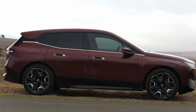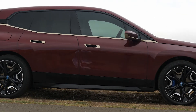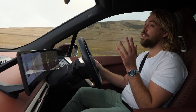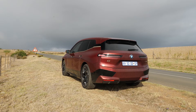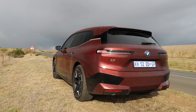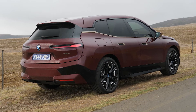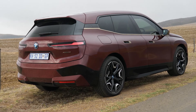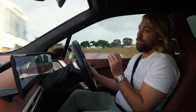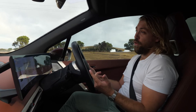The iX is powered by a twin electric motor arrangement, coupled to a 111.5 kilowatt-hour battery — that is gross capacity. The net capacity is 105.2 kilowatt-hours. Total power output is 385 kilowatts and torque is 795 Nm. The xDrive 50, which we are currently in, provides more than enough punch for overtaking and going on the long road.